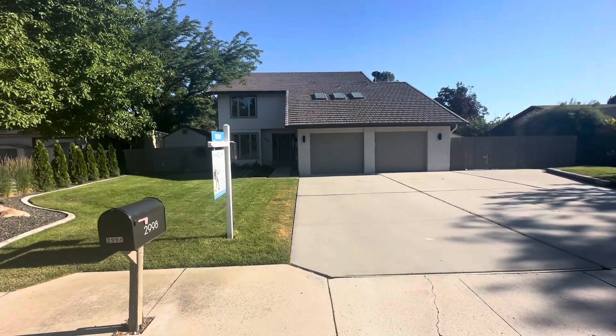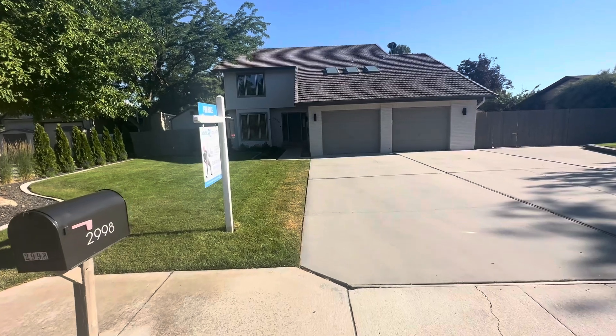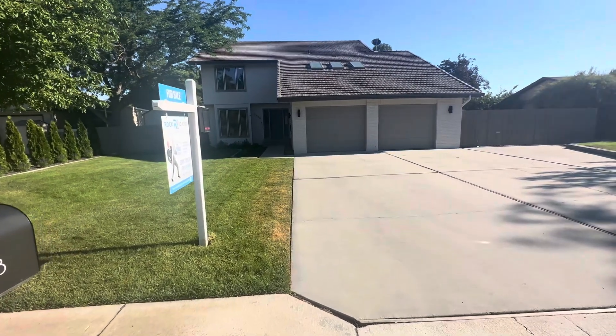Good afternoon. I'm Sean Taylor with Silver Creek Realty Group, and I want to welcome you to 2998 East Springwood Drive in Meridian, Idaho.